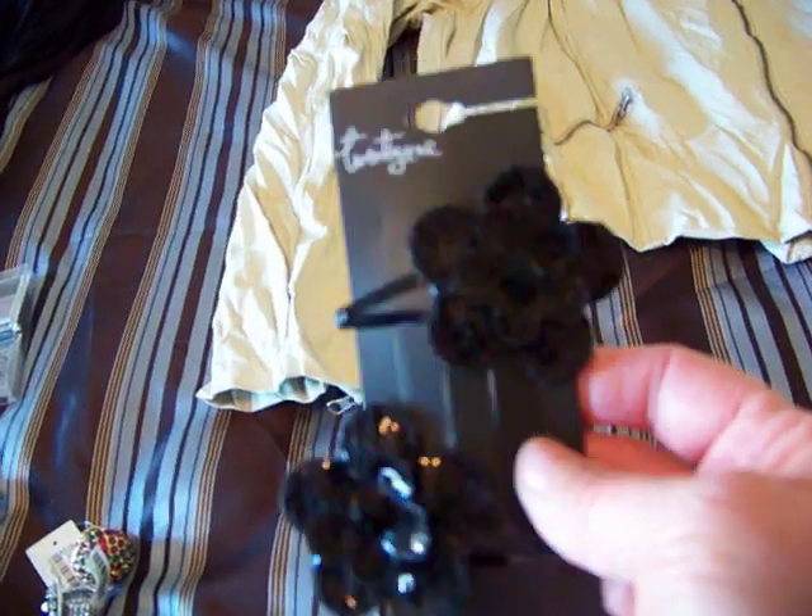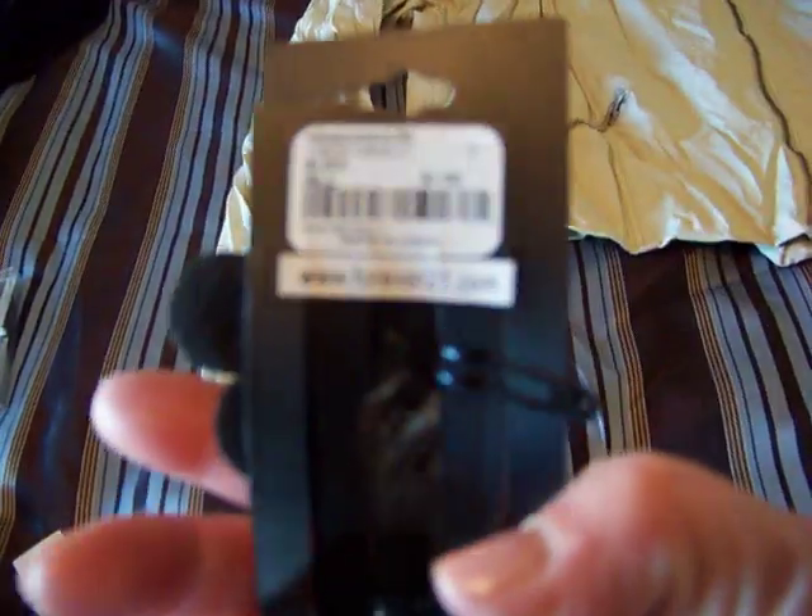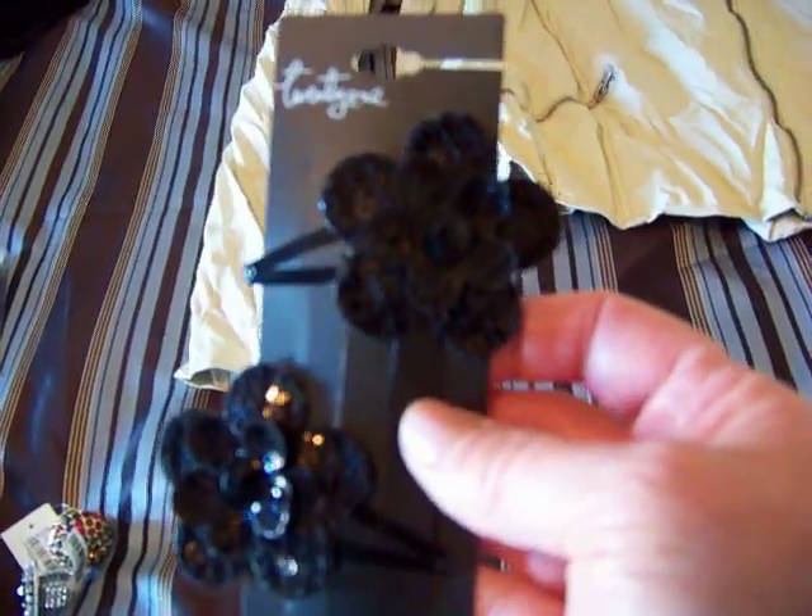I got these cute flower hair clips — possibly for me, although I'm not really sure that's appropriate for me.